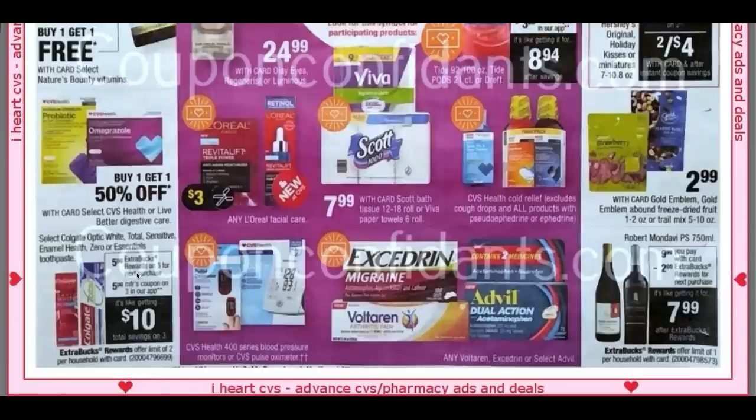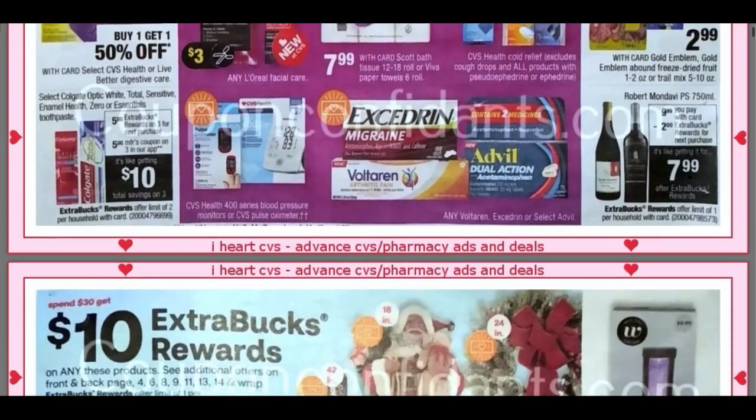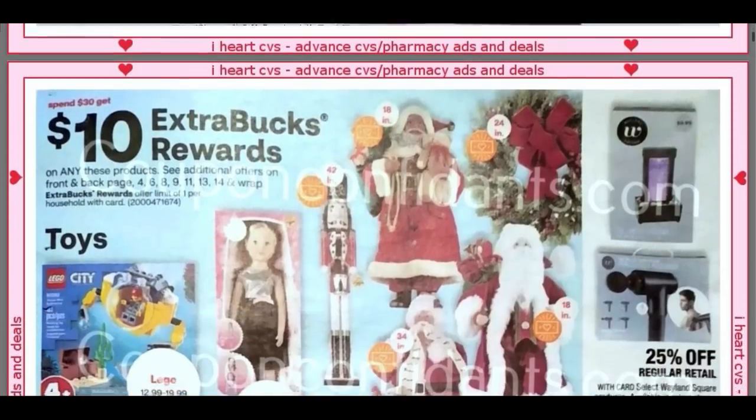Over here, we have a Colgate deal on select Colgate toothpaste. We're going to get a $5 Extra Buck when you purchase three, and there's a $5 off of three digital manufacturer coupon. So that could be a really good deal. You might have a certain CRT to throw in there to get some free toothpaste — free toothpaste could be in our future.